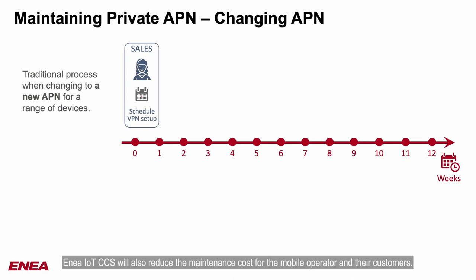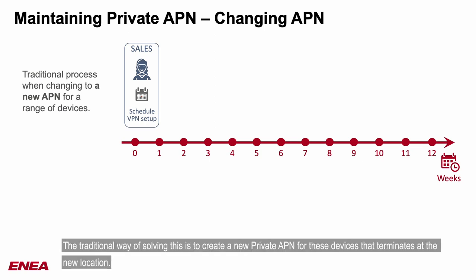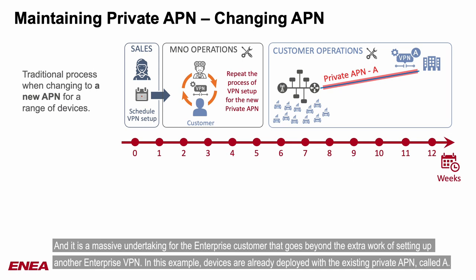EMEA IoT CCS will also reduce the maintenance cost for the mobile operator and their customers. It is common for a private APN to change — for instance, when an enterprise customer needs the VPN for a range of devices to terminate at a different location. The traditional way of solving this is to create a new private APN for these devices that terminates at the new location, requiring the mobile operator and their customer to repeat the time-consuming setup of an enterprise VPN. It is a massive undertaking for the enterprise customer that goes beyond the extra work of setting up another enterprise VPN.